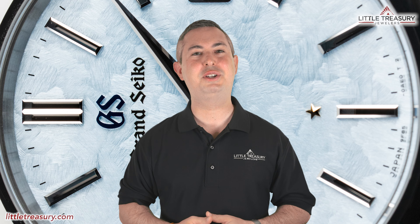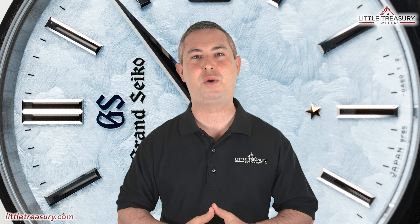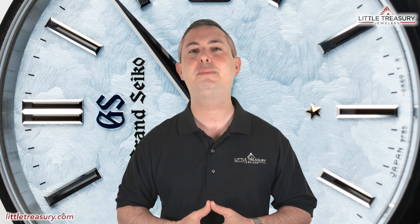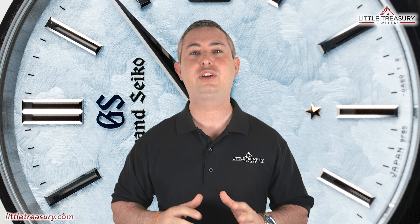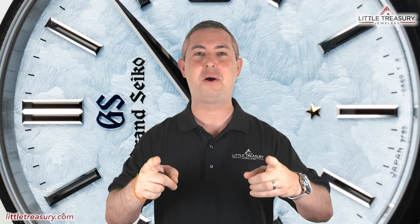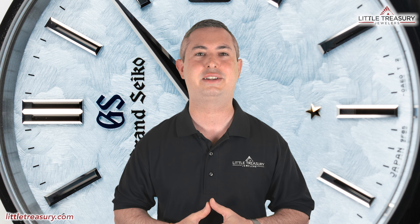What's up everyone? It's Chris with the Little Treasury Channel. Welcome back. This is where we bring you original and in-depth watch content at least once per week. If you haven't already, please make sure to hit the subscribe button and hit the notification bell to be alerted as soon as we upload. I'm from Little Treasury Jewelers, which is located in Gambrels, Maryland, and it's where you go when you're in the know. The watches that I review are for sale and can be purchased, so please see the description below to contact us.